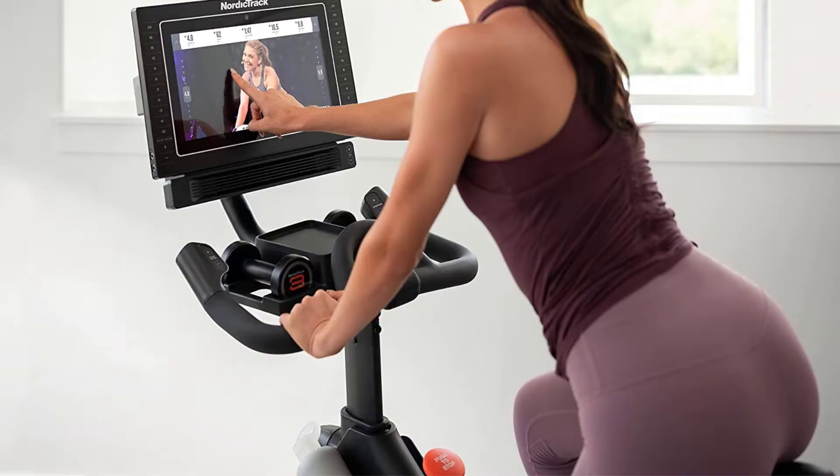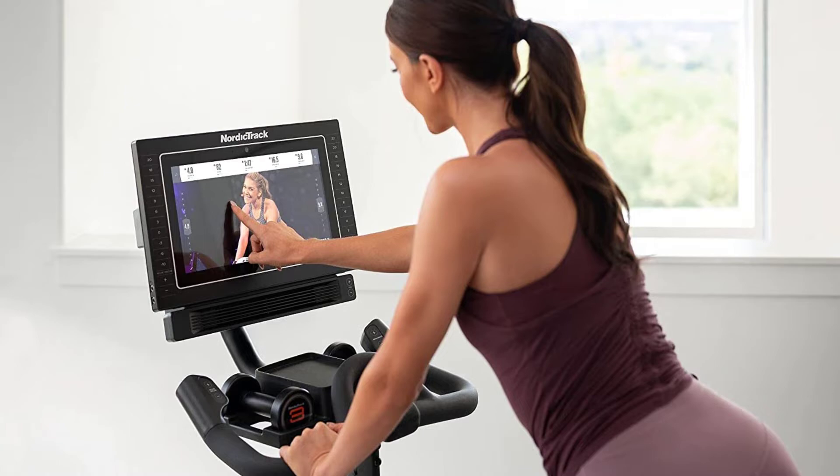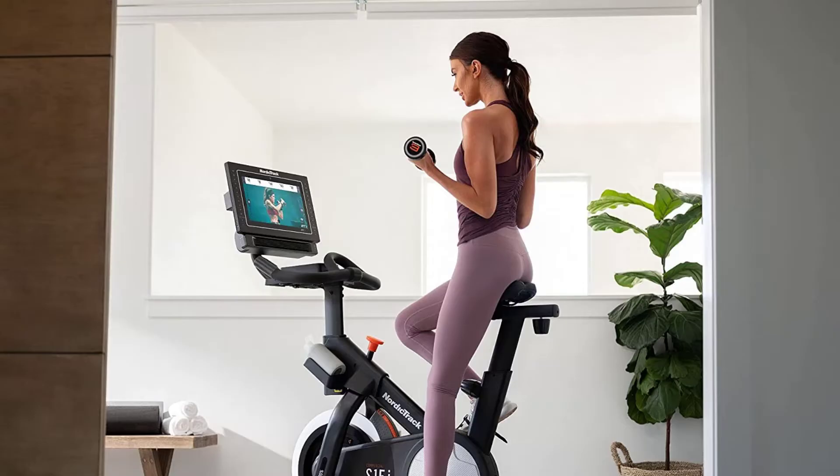Number 1. Our overall best for the money pick is the NordicTrack Commercial Studio Cycle. When it comes to spin bikes, Peloton may be the most well-known name, but the NordicTrack Commercial S15i Studio Cycle rivals every feature. The bike's resistance is controlled by an inertia-enhanced flywheel, which is a fancy way to say it's balanced and weighted for optimal spinning motion.